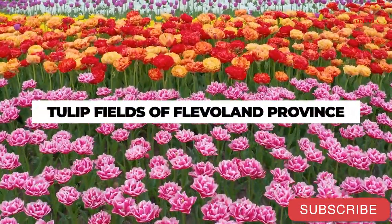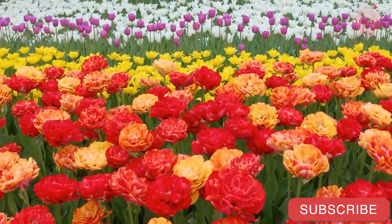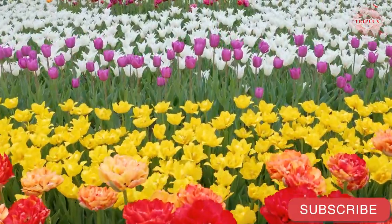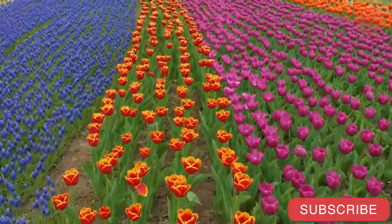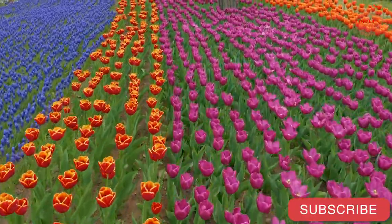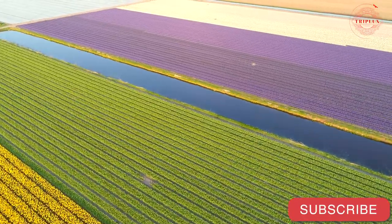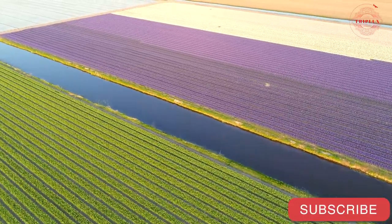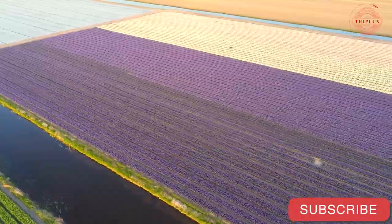Tulip Fields of Flevoland Province: The majority of the Netherlands' tulips are grown in the Flevoland Province, and mid-April through May is the best time of year to catch them in full bloom. Commercial flower-producing fields can be found along the northwestern coast of the Netherlands, occupying the swath of land between Alkmaar and The Hague. Keukenhof Gardens, located near Leiden, is the most visited destination for flower lovers, with more than 7 million blooms each year.